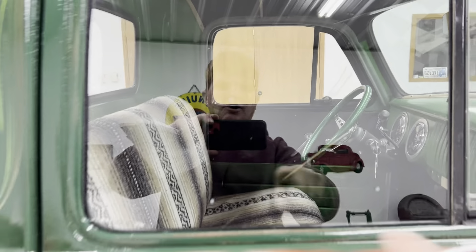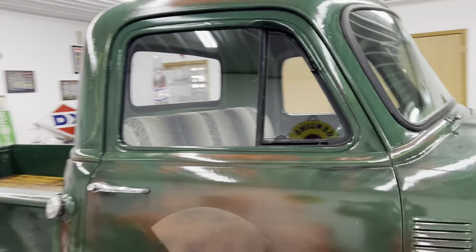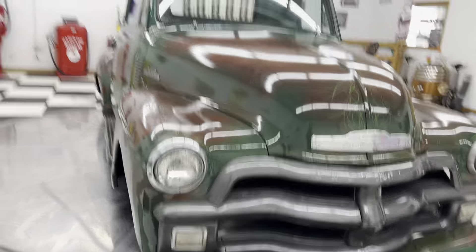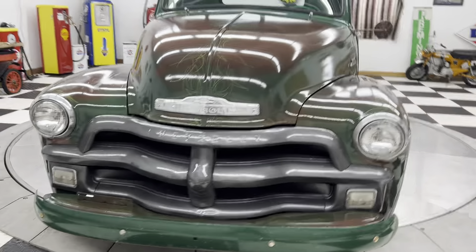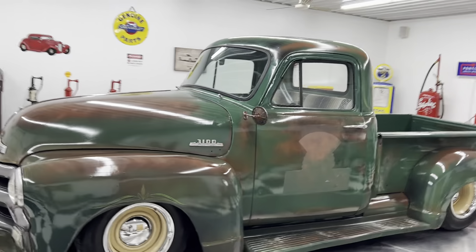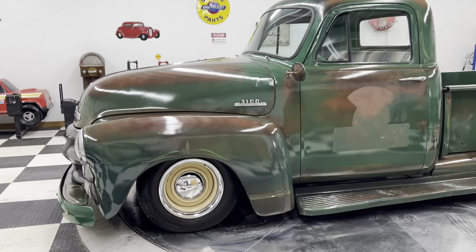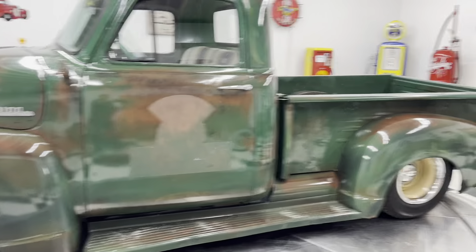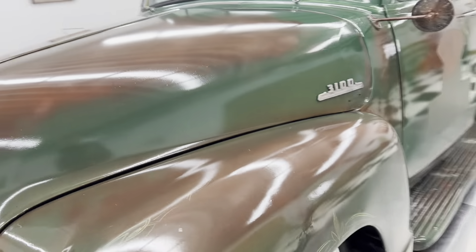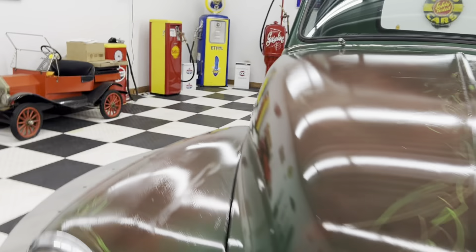It does have a couple pieces of glass that are busted on it. This piece of glass has a crack in it, and that wing window over there has a crack in it. You can buy that glass from City Classics in Minneapolis, or get on LMC Truck. I think that door glass is like $45 or $50. That's the cool thing about these trucks — parts for these things are not expensive.